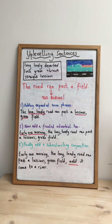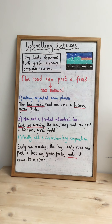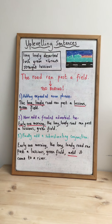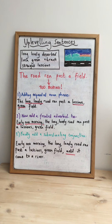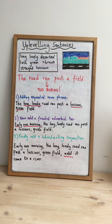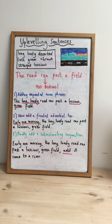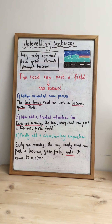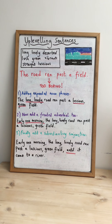We've done a similar exercise to what we're going to be doing today earlier in lockdown, but since we've done lots of great work on our English and grammar skills, I'd like to have another go at the exercise with a different picture to see if we have improved. So I'm going to show you an example on my board and then you're going to have a go at a different picture.